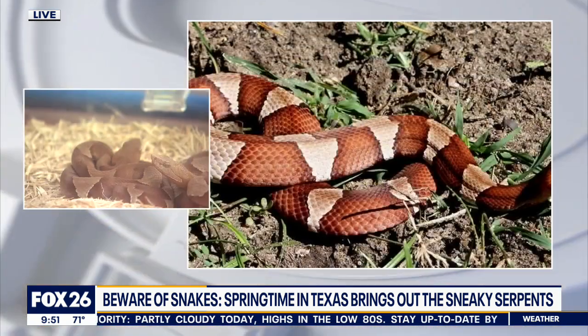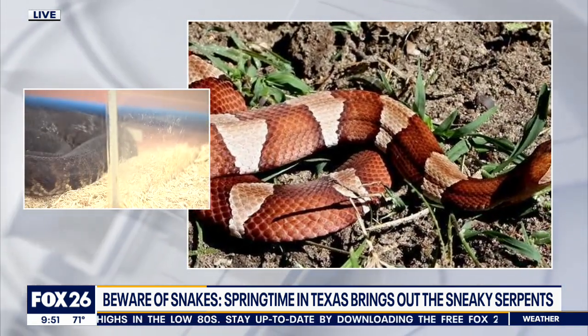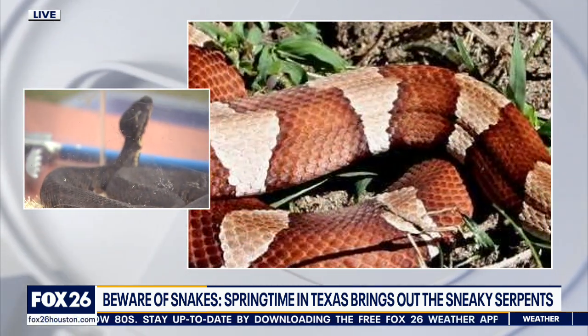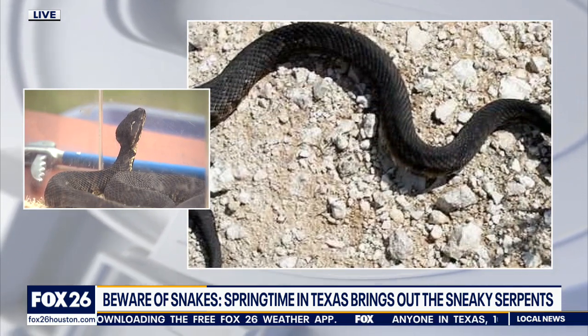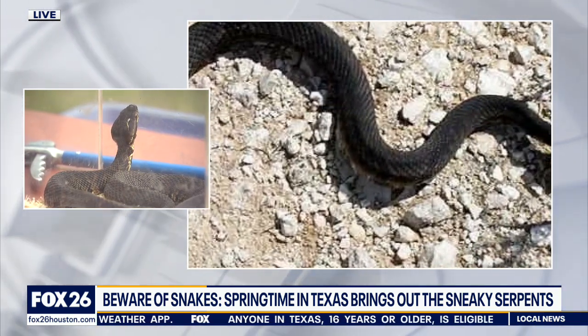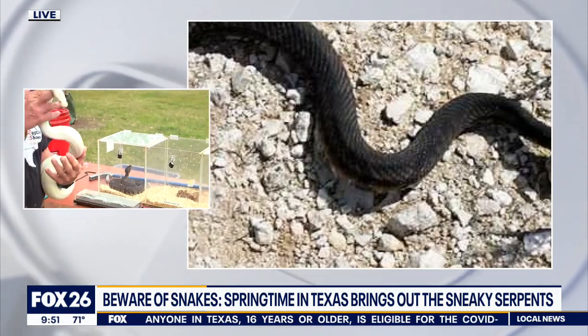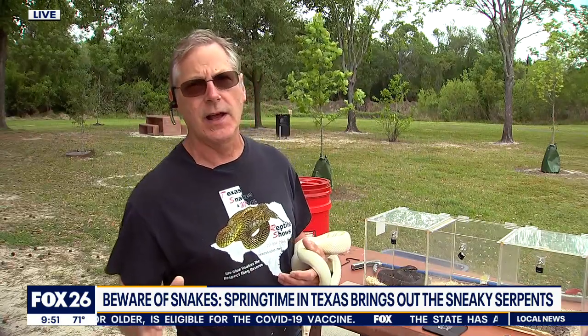Copperheads are so well camouflaged and they don't hesitate to bite. So if you see one, take three steps back, leave them alone, and they'll leave you alone. Then there's the famous cottonmouth, which gets a bad rap for being aggressive — they just sit there with their mouth open. They're pretty harmless, but they can bite, making up probably five to eight percent of bites.